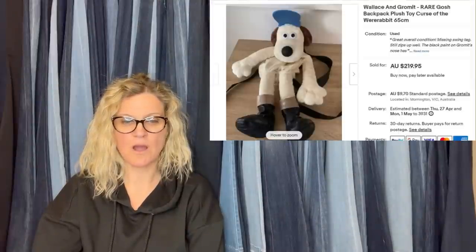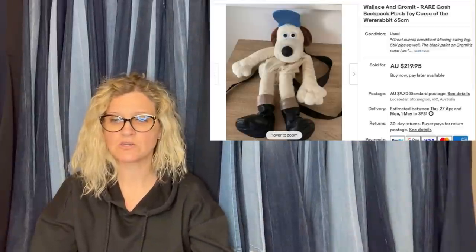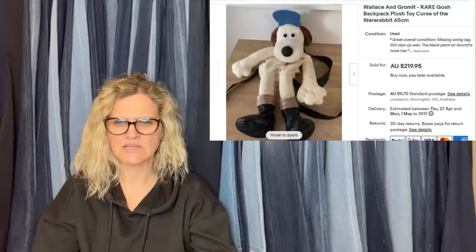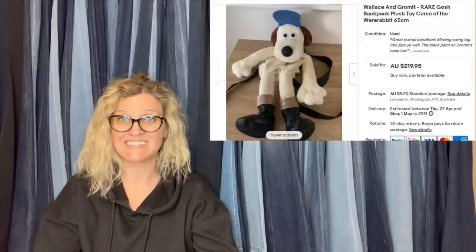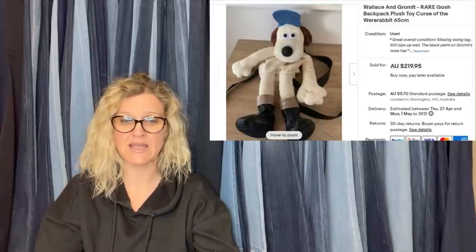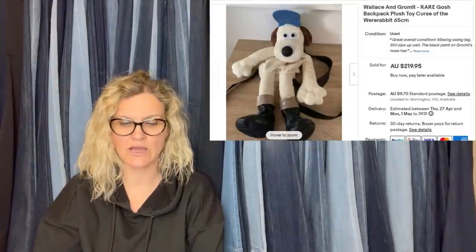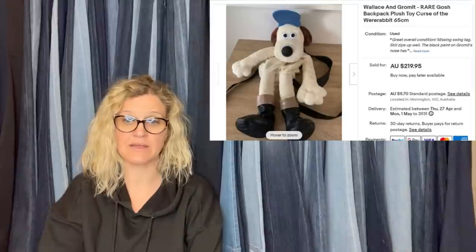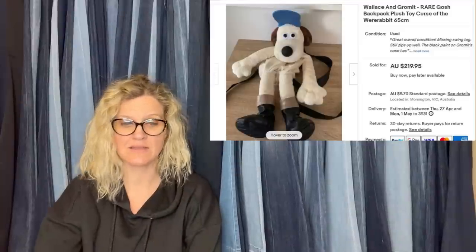Picked up this Gromit plush bag from a thrift store for $5. Gromit merchandise doesn't usually sell very well, but this particular version is really hard to find — not even a photo of it existed online before she uploaded hers. It had issues with the paint on the nose but still sold in two days for $219.95 — and that was in Australia. It sounds like it's because it's the backpack version that made it more valuable.